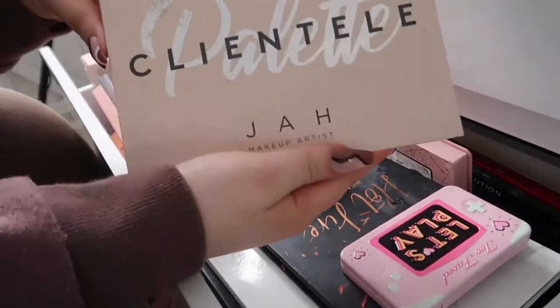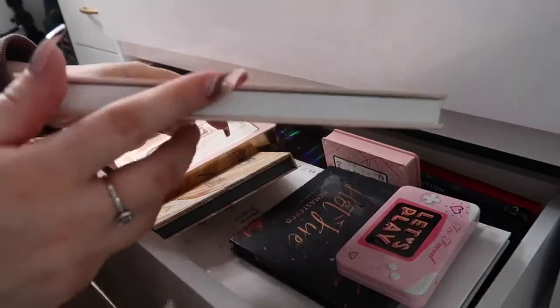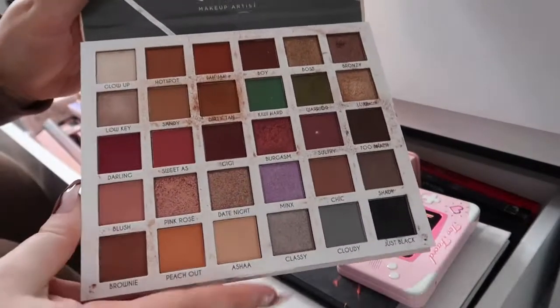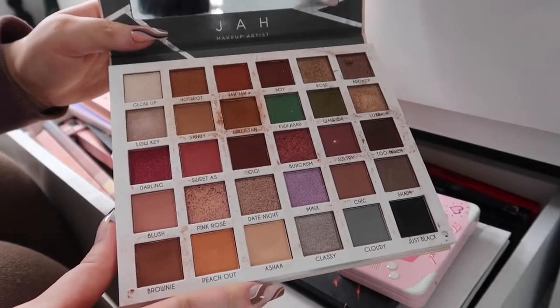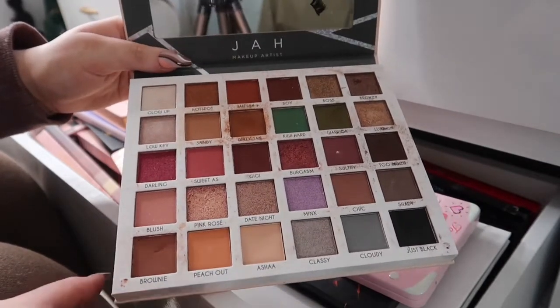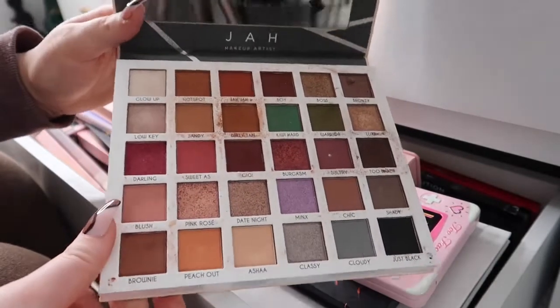I'm just gonna start here on the top. This is the Be Perfect Clientele palette — this palette is absolutely unreal. I got this two Christmases ago, it is well loved, and I haven't hit pan on any of the shades. This palette is like a proper staple so this is definitely staying.